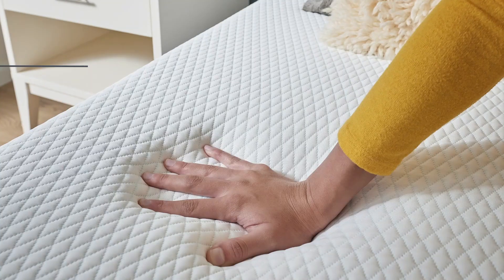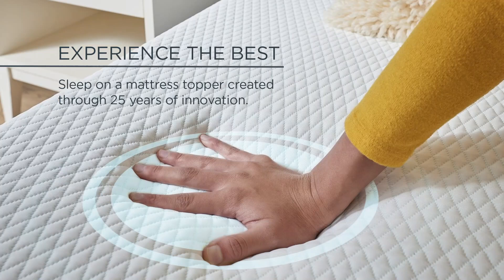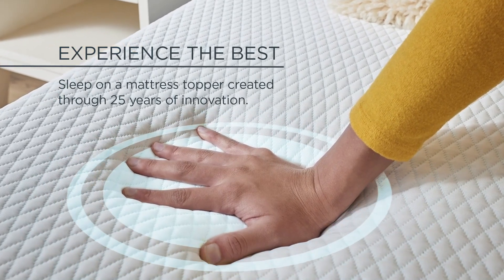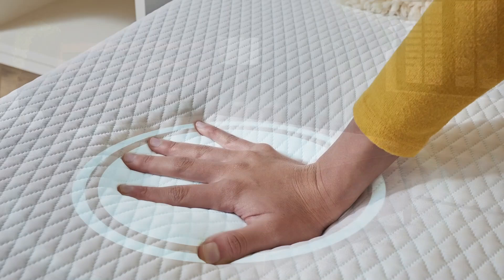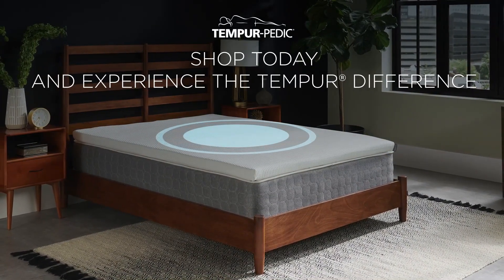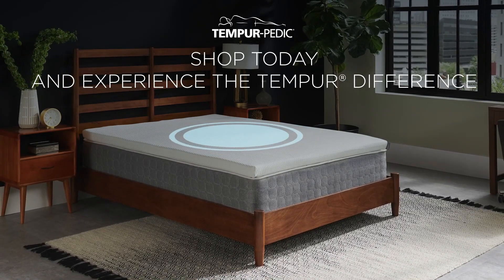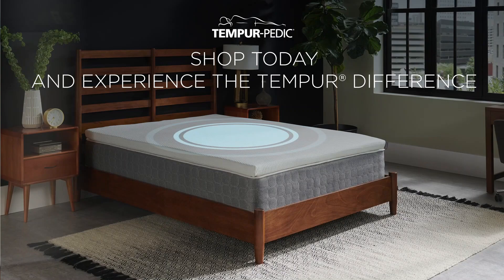It stayed pretty much the same temperature as our body night after night. Additionally, during our long-term testing, we discovered that the welcoming soft feel of this mattress topper might pose problems for some sleepers. Because it runs so soft, it isn't the best choice for those with aches or pains, as the lack of support may exacerbate existing issues.